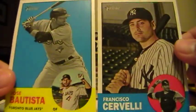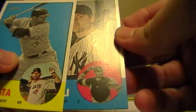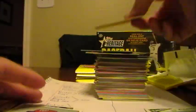I believe this is one of the parallel cards. It's got the colored border, as you can see, and the little picture also looks different - it's like the opposite of the other cards. So anyways, that's a parallel for the Blue Jays there of Bautista.